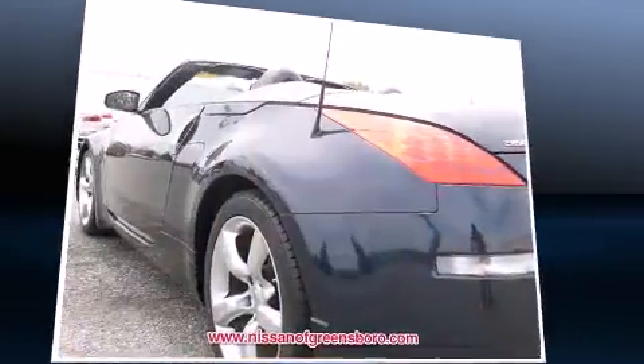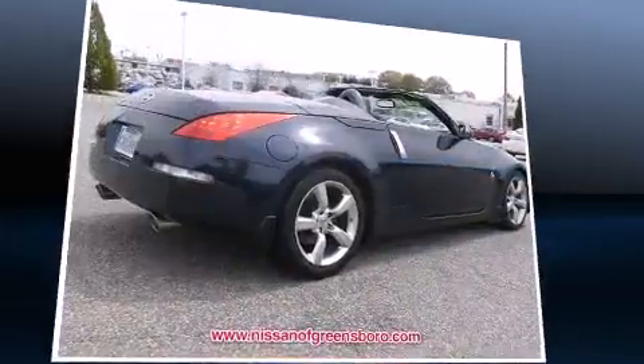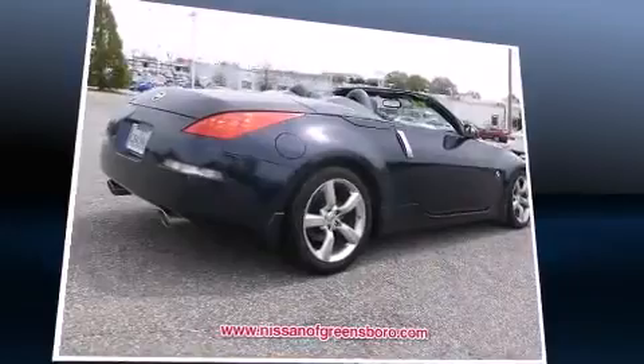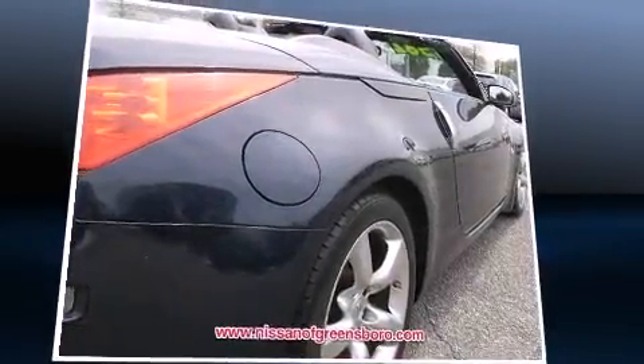With high-intensity discharge headlights illuminating your path, you'll always appreciate maximum visibility. Audio features include a CD player with AM-FM radio and six well-positioned speakers.